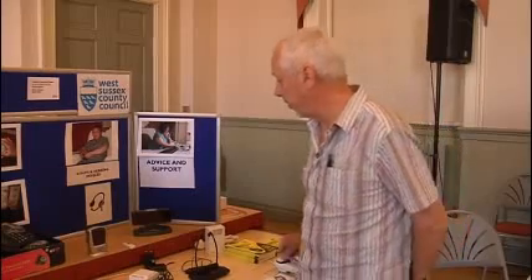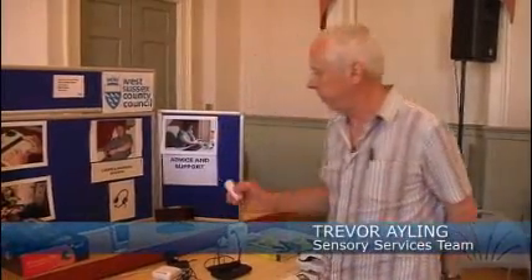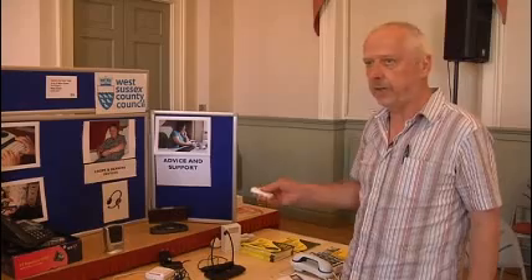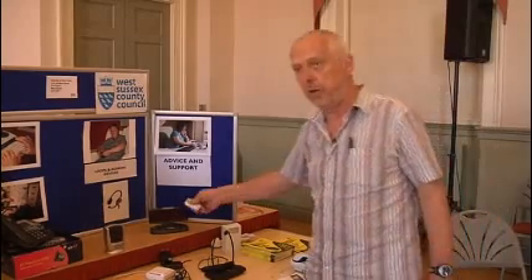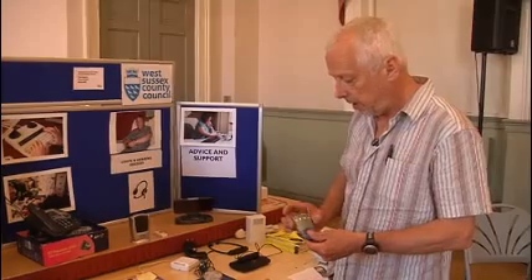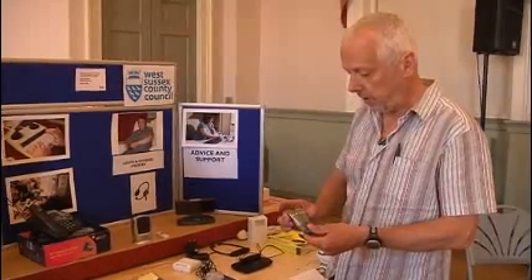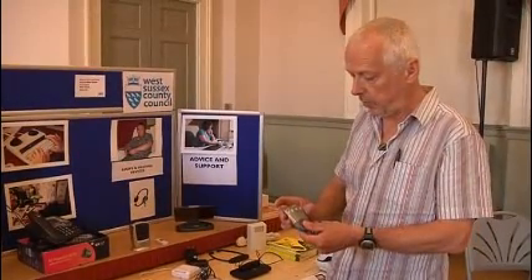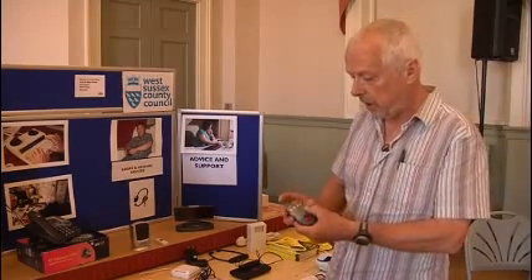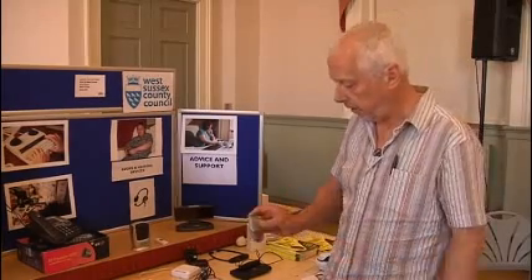We have a doorbell here, a cordless doorbell — very simple, I'll just press it here. It makes a good loud sound, and also a flashing light comes on after the sound. We have a pager system here which picks up alerting signals from a doorbell. A baby alarm can be connected to this for profoundly deaf mothers who can't hear the baby crying. Importantly, it picks up also the smoke alarm and the telephone ringing.